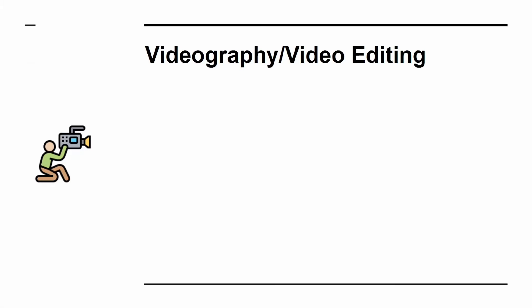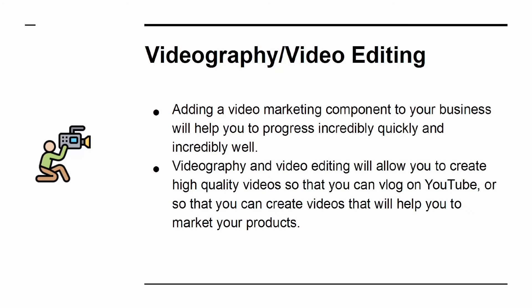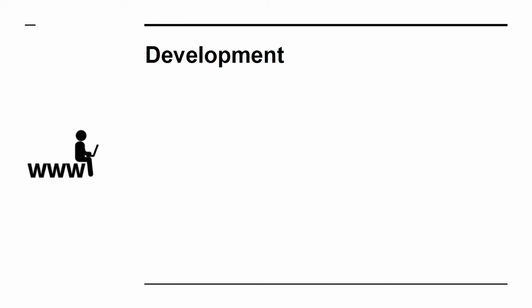Adding a video marketing component to your business will help you progress incredibly quickly. Videography and video editing will allow you to create high-quality videos so that you can vlog on YouTube or create videos that will help you market your products.